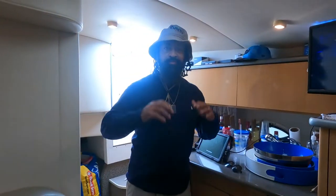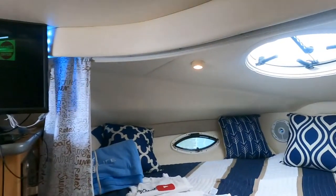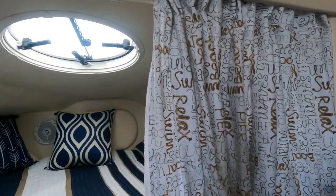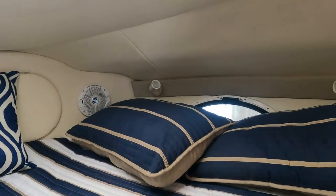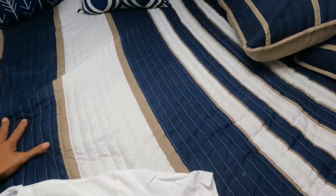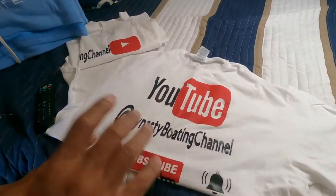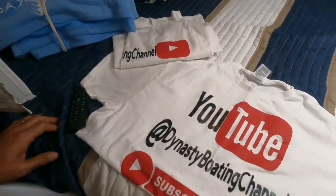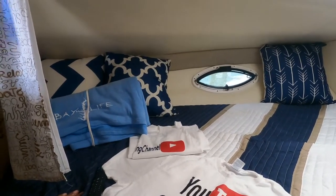We're going to start at the stern. These are customizations we've done from day one on Aquaholic, which is our 30-foot express cruiser. You can see we've done new pillows, we call this the new quilt fabric. We also got new YouTube shirts the other day, which you may have seen in the boat review we did.